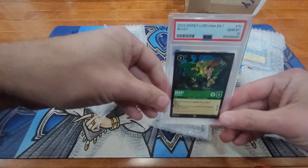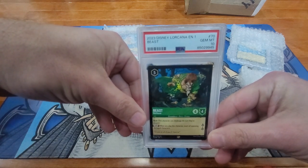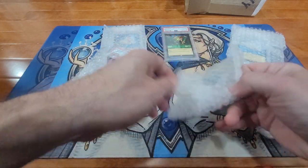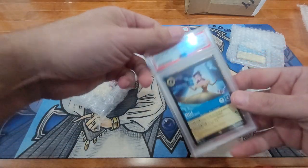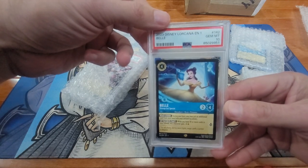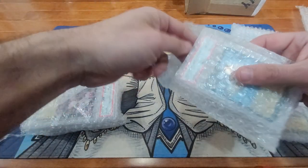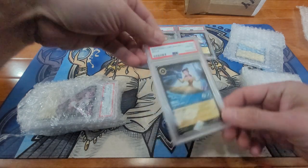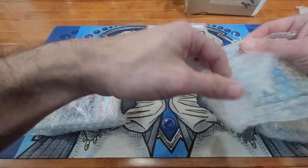So we got PSA 10 Beast. Of course, my favorite card and artwork in this set is Belle, as well as one of my wife and I's favorite movies. So it was fortuitous that he had multiple Belles, all PSA 10. That makes five PSA 10 Belles I have now.